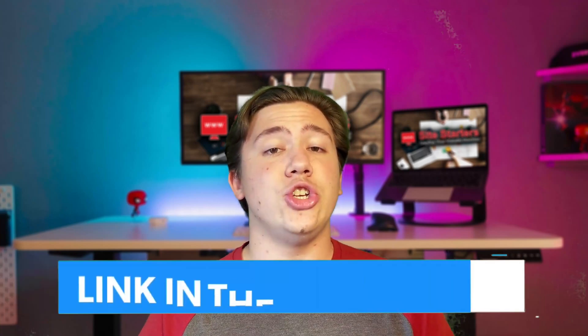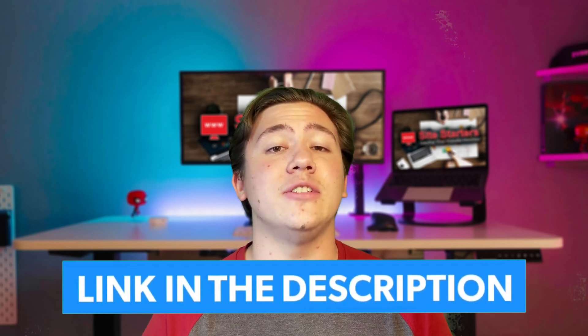Before we get into this video, just a reminder to leave a like, subscribe, and hit that notification bell so every time I upload you are notified. I will leave a link in the description below where you can check out this hosting provider and receive special discounts if you pick up a plan with them, so keep that in mind while you're watching.